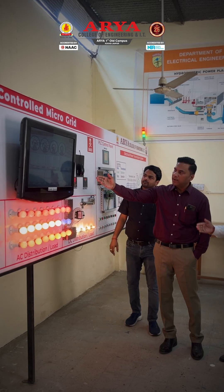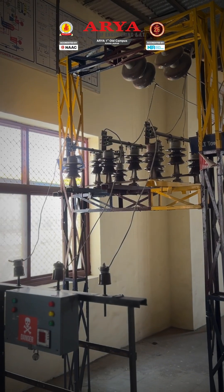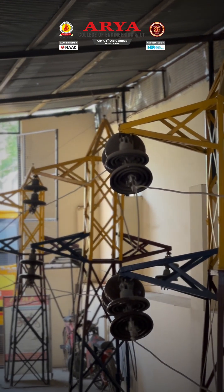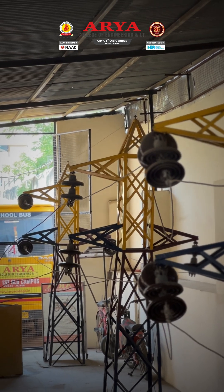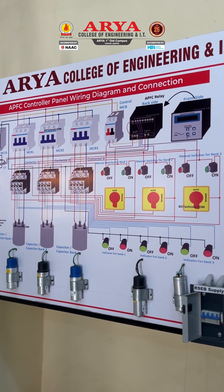Students are not just trained in hardware but in data-driven decision-making and SCADA analytics for smart control of energy systems. This lab prepares students to be job-ready professionals for both private and public energy sectors.